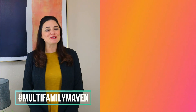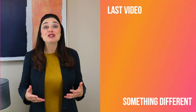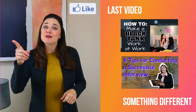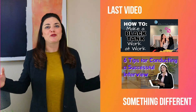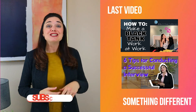I'm Katie Rigsby, multifamily consultant and speaker, otherwise known as the Multifamily Maven. I want to personally thank you for watching my video. And if you found this information helpful or encouraging, give it a thumbs up or share it with someone that you know. If you want to get new content every Monday and Thursday, go to my YouTube channel and subscribe.